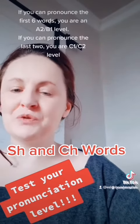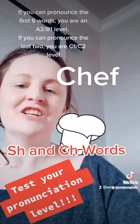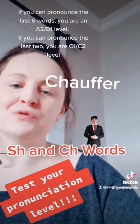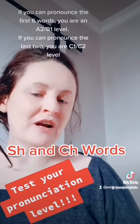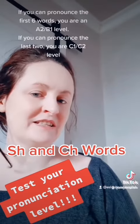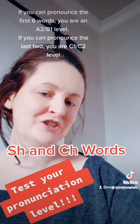And for C1 to C2 level? Chef. Chauffeur. So why are they higher level? Because here the CH sounds like an SH, but it's not. Request a video if there's something in English you need help with.